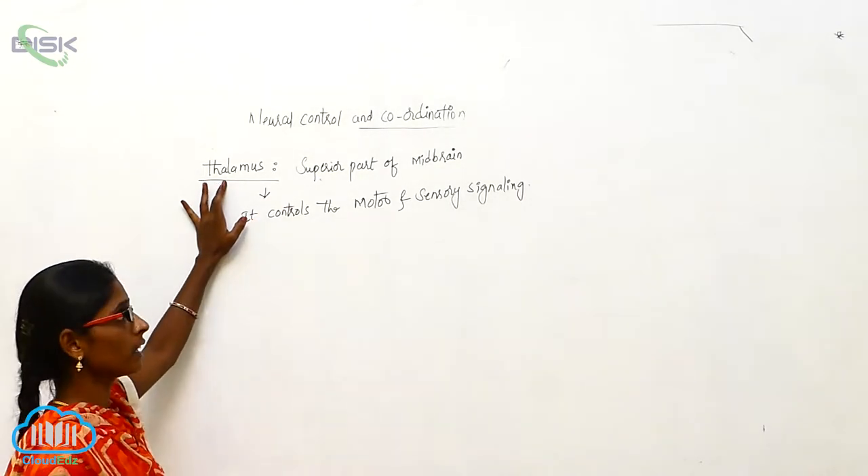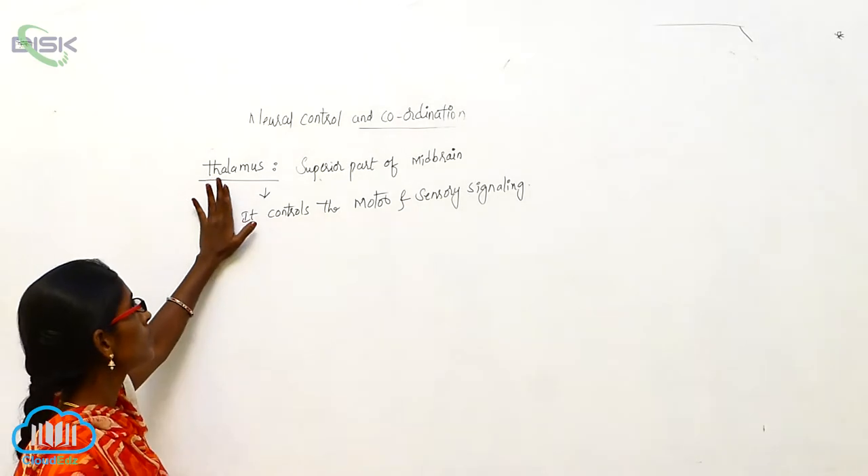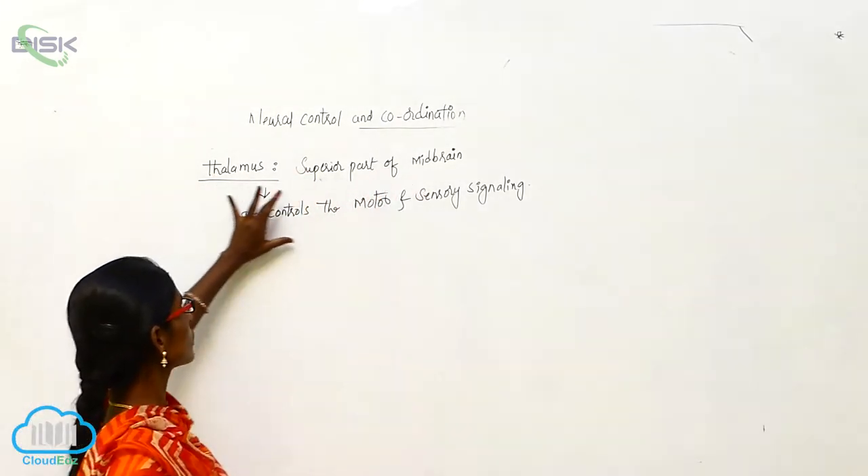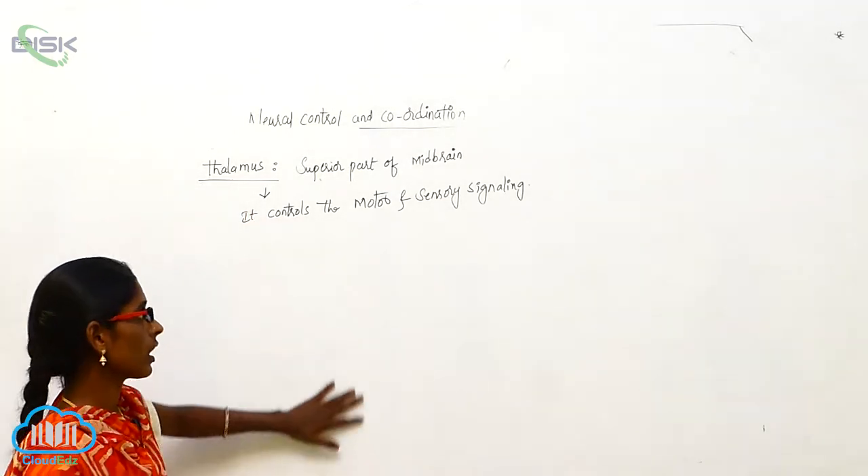Thalamus is a part of mid-brain. It is a superior part of mid-brain and it contains the motor and sensory signaling.